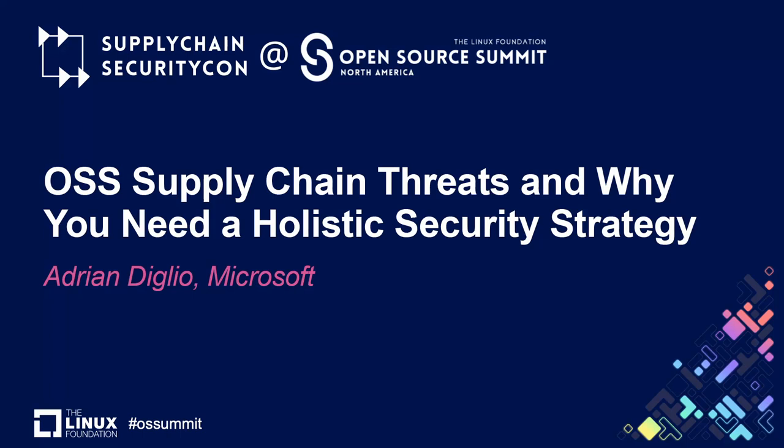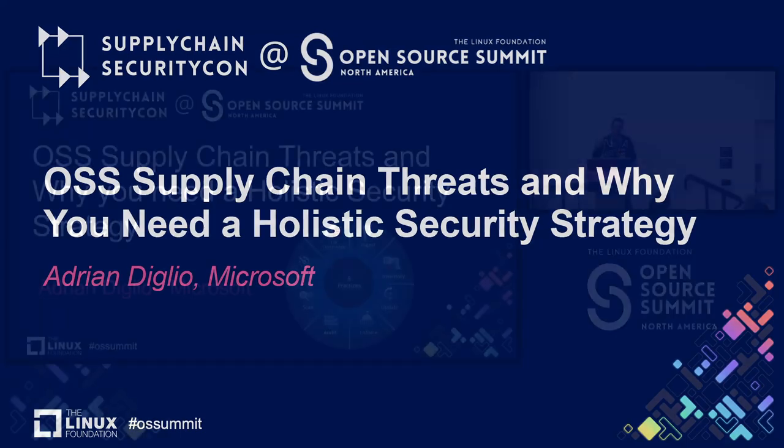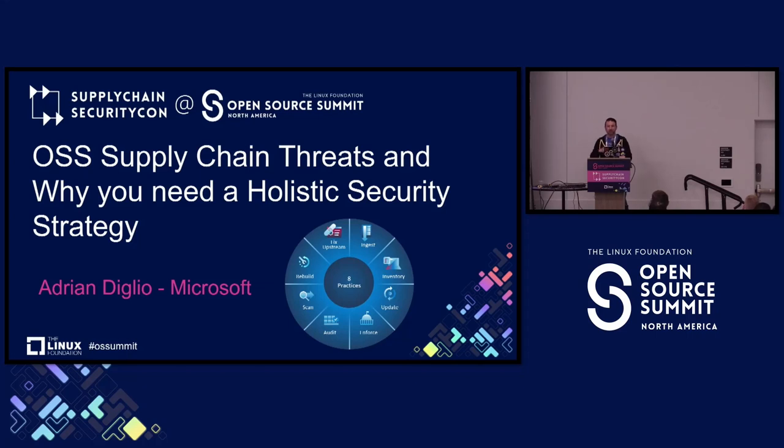Hey everybody. I'm Adrian Diglio. I'm from Microsoft. I'm here to talk about real-world open-source software supply chain threats and why you need a holistic security strategy to address them.